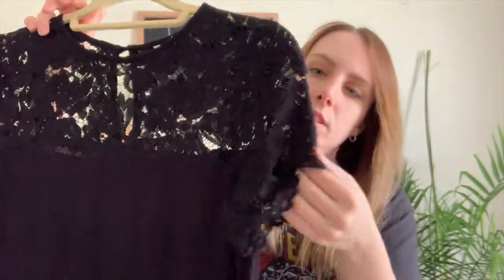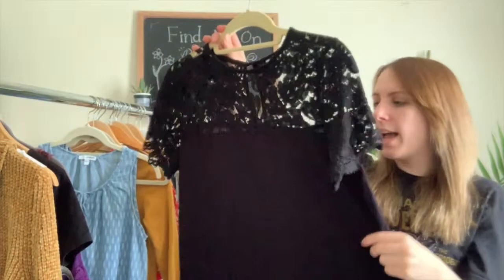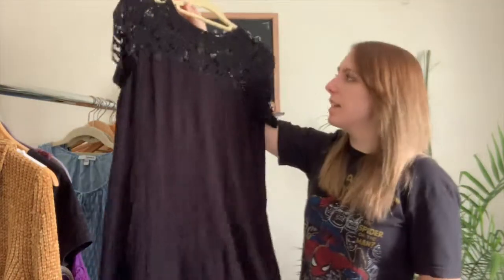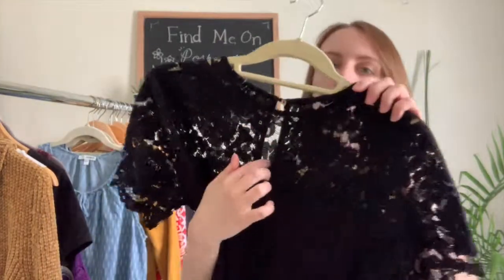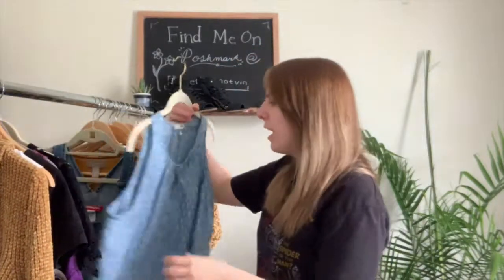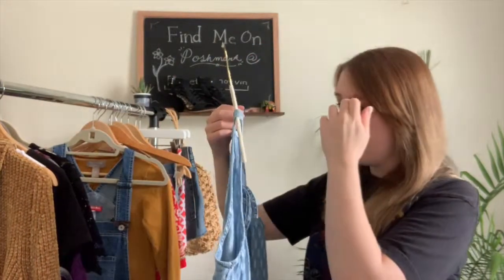Next I have this black dress — it's really pretty with a whole lace section over the top and sleeves. It's by H&M, though the main tag has been taken out; there's a small inner tag that confirms H&M. It has a little keyhole detail on the back which is really pretty — great for spring and summer.